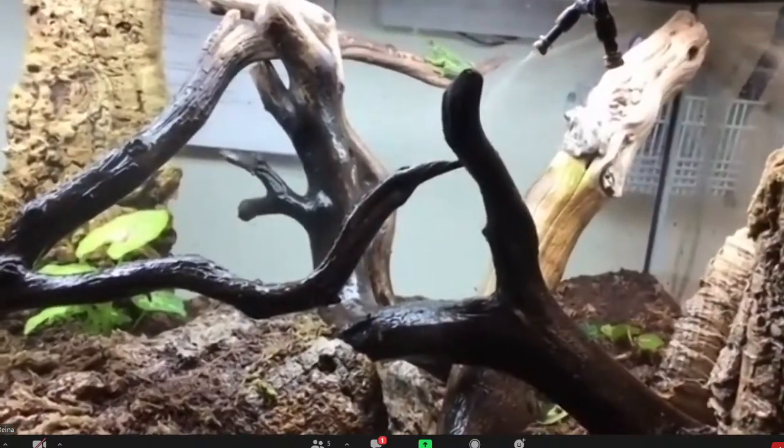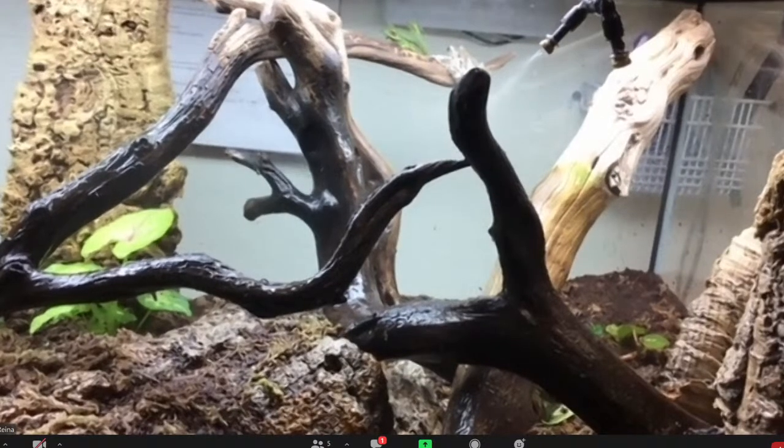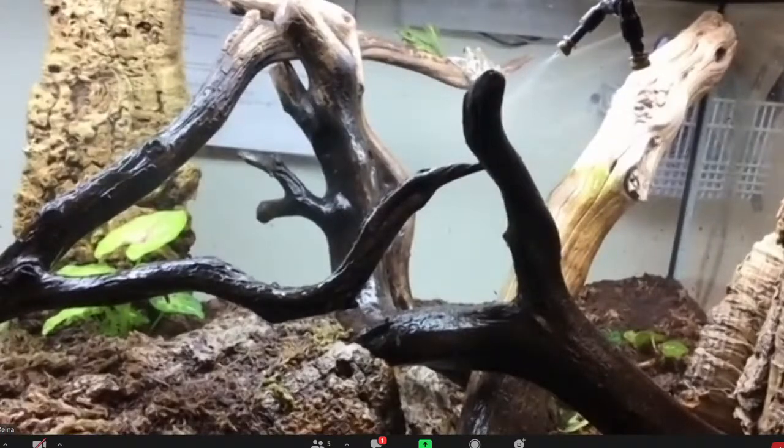I'm seeing the green tree frog moving around — that's fun. And the Cope's just jumped on him! Does he like to climb on the plants? He camouflages with the green.